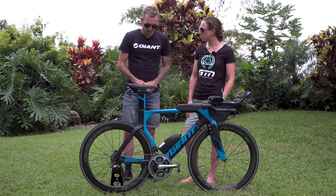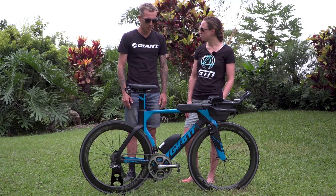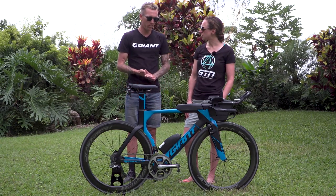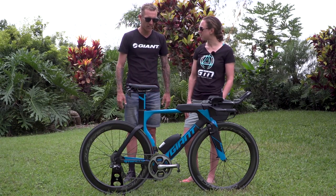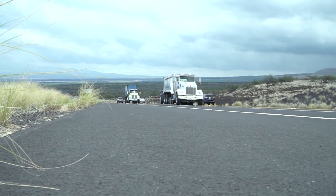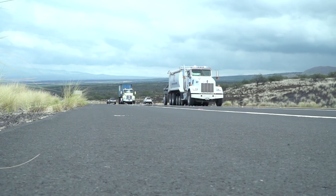What pressure are you going to run? I'll probably run 110 to 120 PSI depending on how hot it is — usually I run 110 to 120. I don't like to pump too much in. Back home we have rough roads so I'm used to lower tyre pressure, but this is a nice smooth fast road so that's fine.